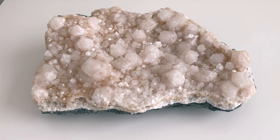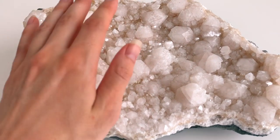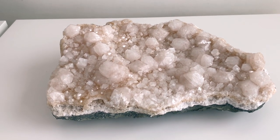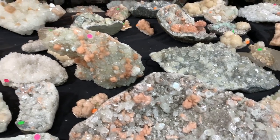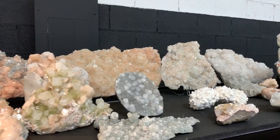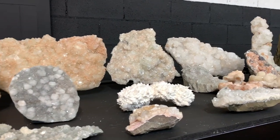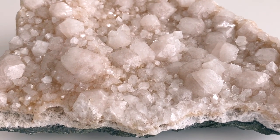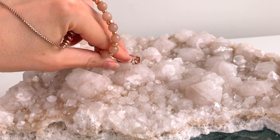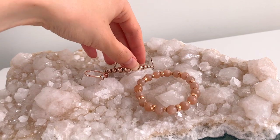Another thing I brought home from Tucson this year is this gorgeous apophyllite with stillbite cluster. It's just a big chunk and it was amazing. We went to this warehouse and it just had rows and rows of beautiful apophyllite and stillbite. It's really peachy in real life but it's just gorgeous — it makes a beautiful display for jewelry.